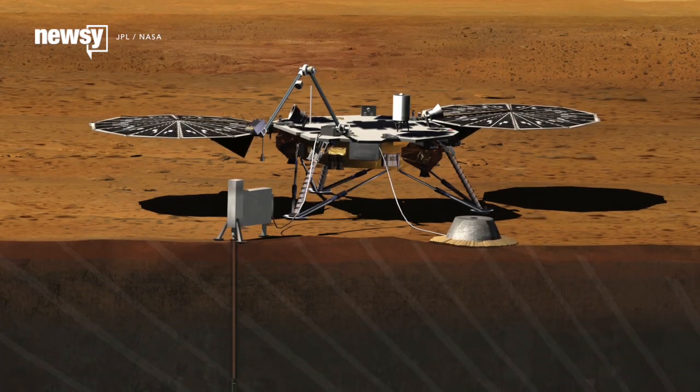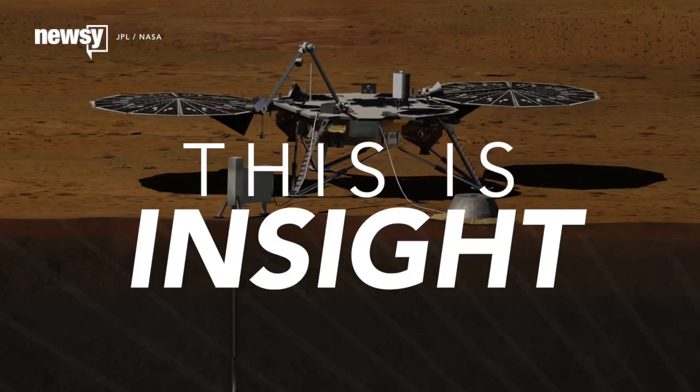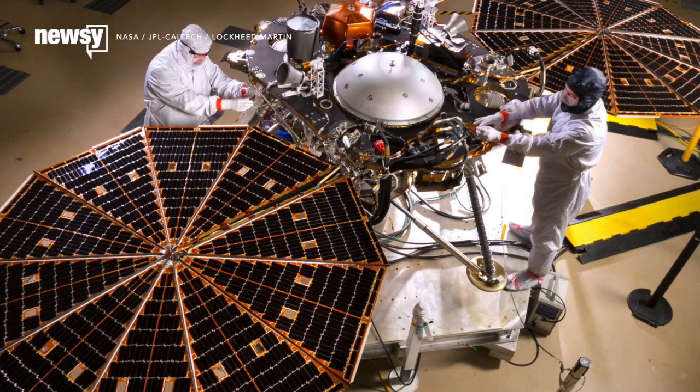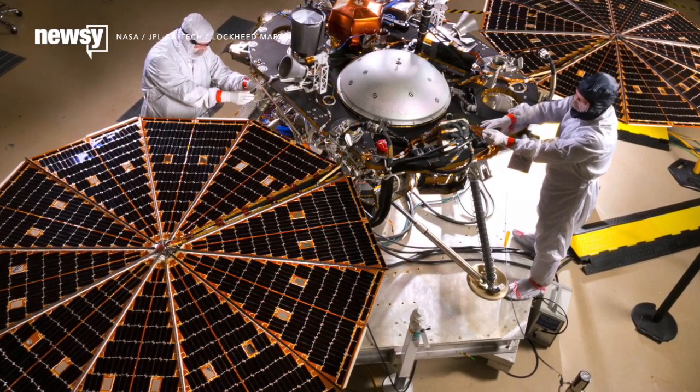NASA has finished building its next probe to Mars. Now it's stress testing time. InSight will undergo a battery of tests in the next seven months to make sure the probe can survive the transit to Mars.